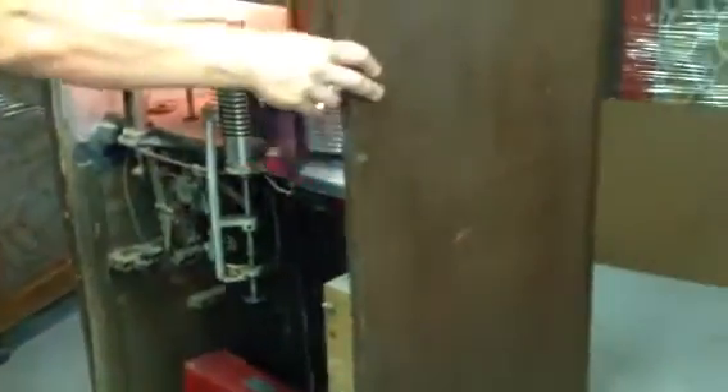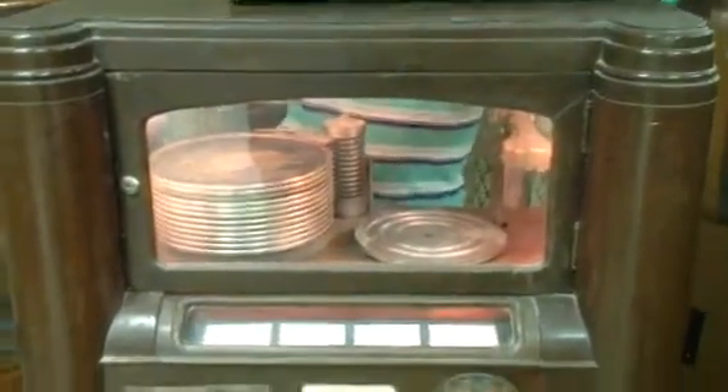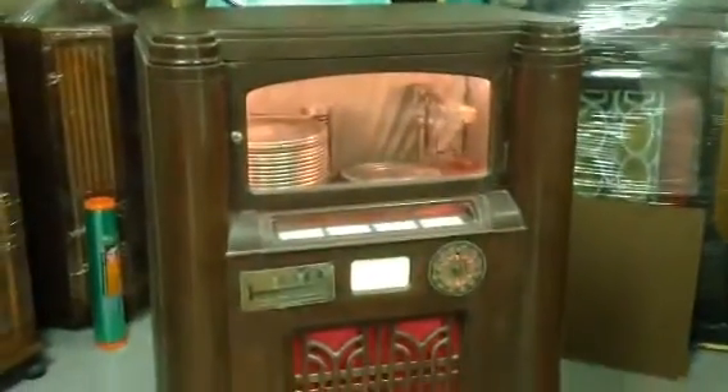This is Mickey from CoinOpNewYork.com and Mickey's Antique Amusements. If you're interested in one of these jukeboxes, give me a call. My number is 585-747-0605. They'll ship from McAllen, Texas. I encourage you to go check out my website, coinopny.com, so you can see more vintage jukeboxes, learn more about my services. Thanks for looking at my videos — have a great day.